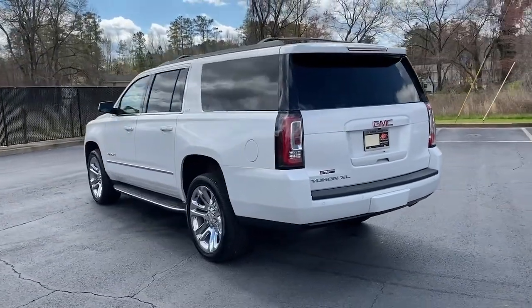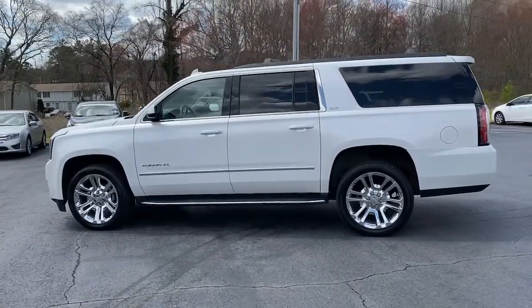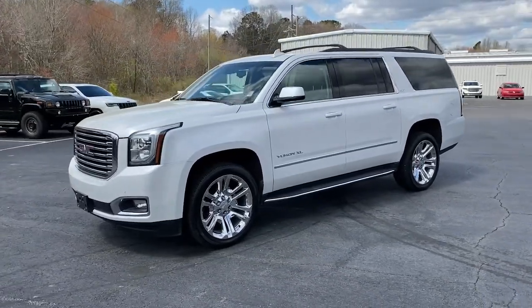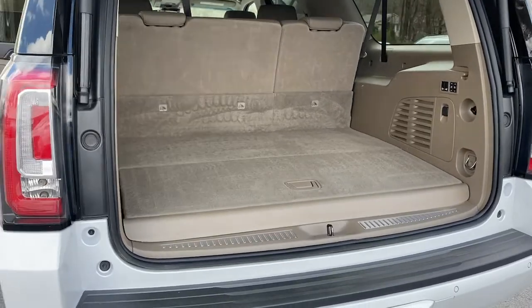Your options for towing and road tripping are wide open in this full-size SUV with an oversized appetite for adventure. These are just some of the great options this vehicle comes with: navigation system, keyless entry, sun/moonroof, and power liftgate.